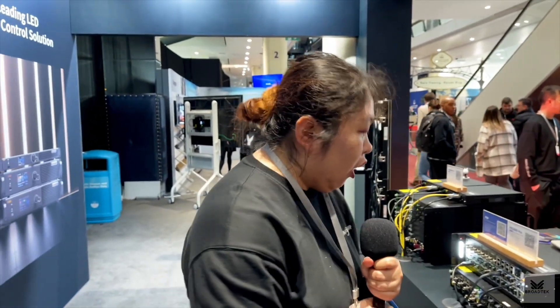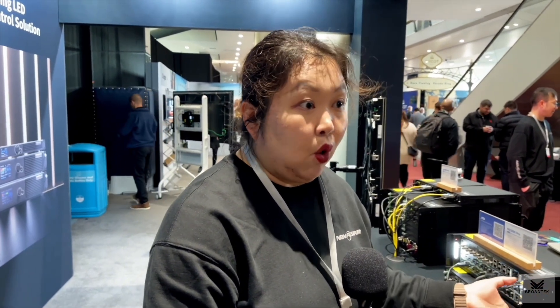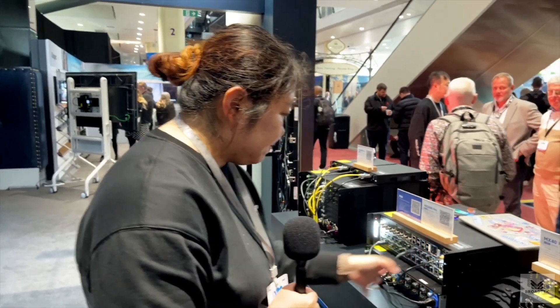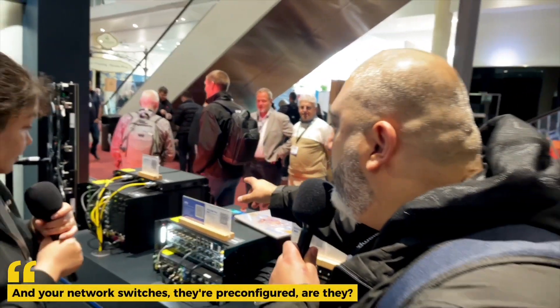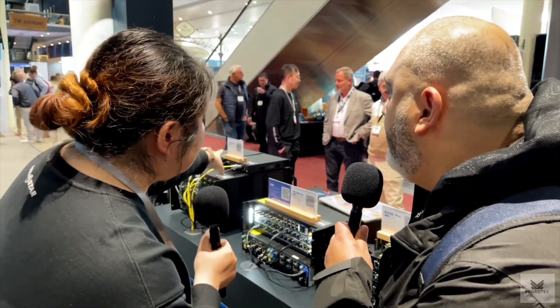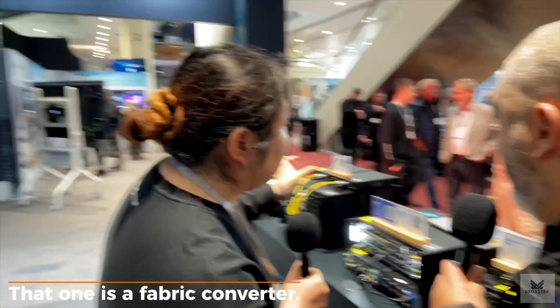This area we call the coax system — it's for broadcasting and also for the rental business. It makes cabling on scenes much easier, and that's on SDR.